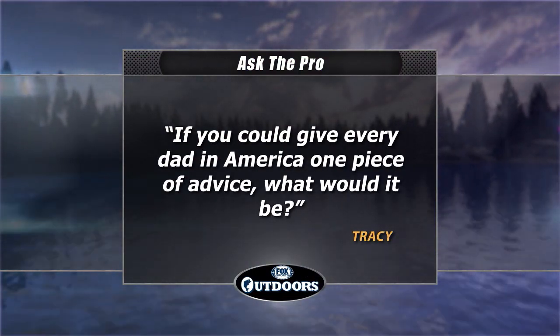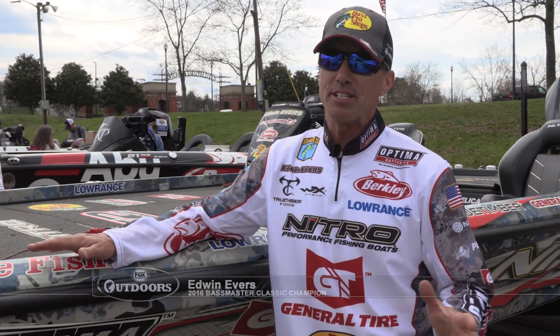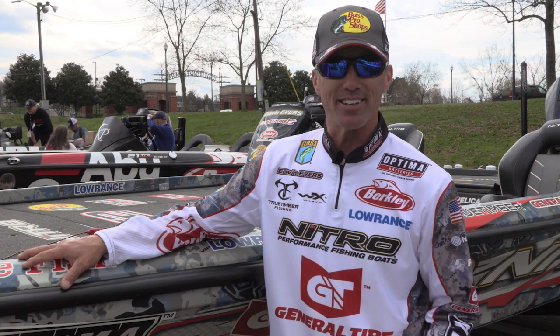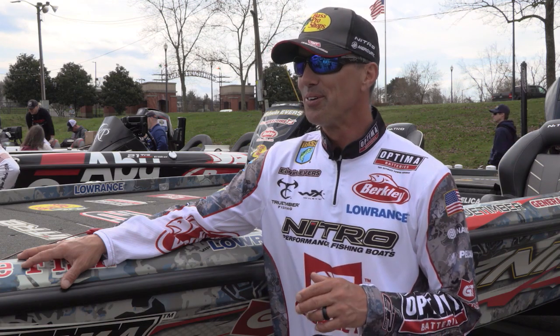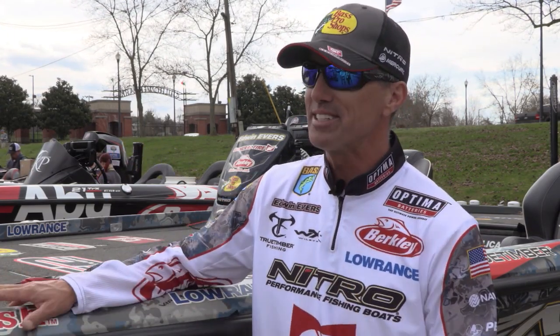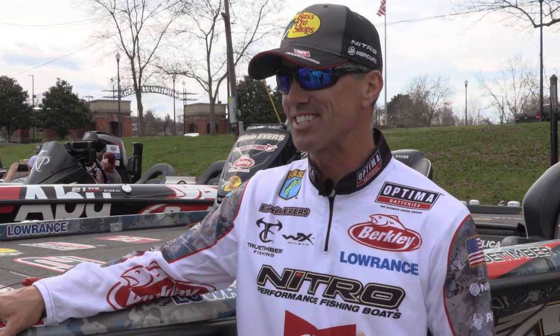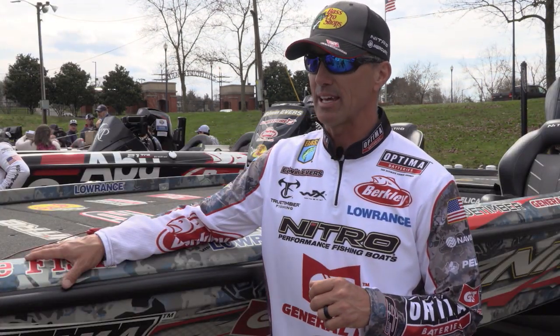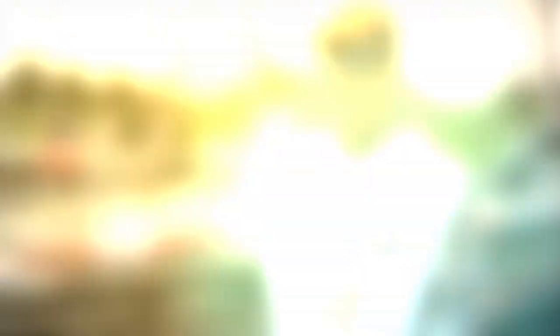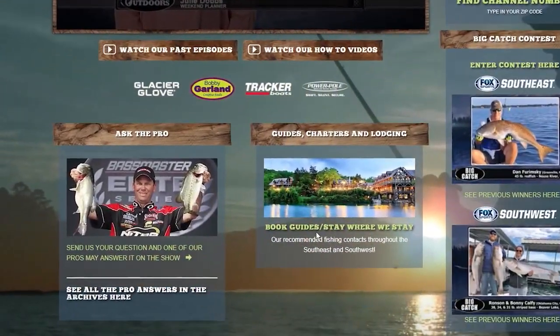Welcome back, everyone — it's time for the Ask the Pro question. Tracy would like to know: if you could give every dad in America one piece of advice, what would it be? We ask 2016 Bassmaster Classic champ Edwin Evers. He says: it's not life and death. Whether at a soccer game, basketball game, or fishing, let them be kids — because they're only kids once, and the things we want for them may not be what they want. Support them in whatever direction they go. If you have a question for one of the pros, visit our website and click the Ask the Pro link.